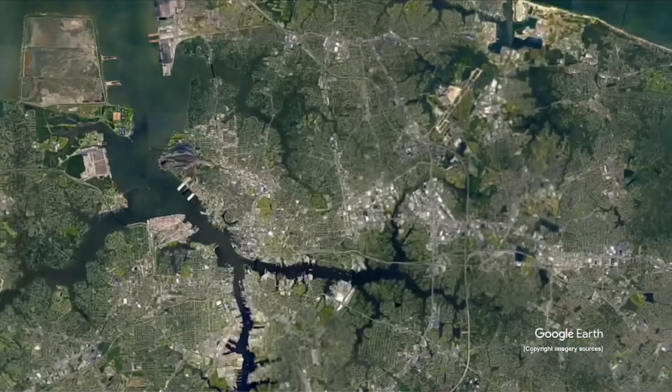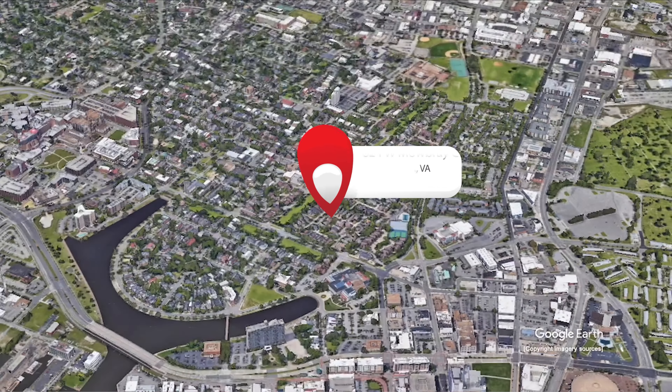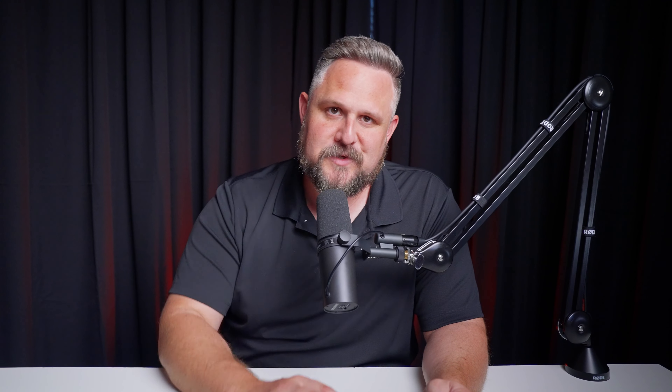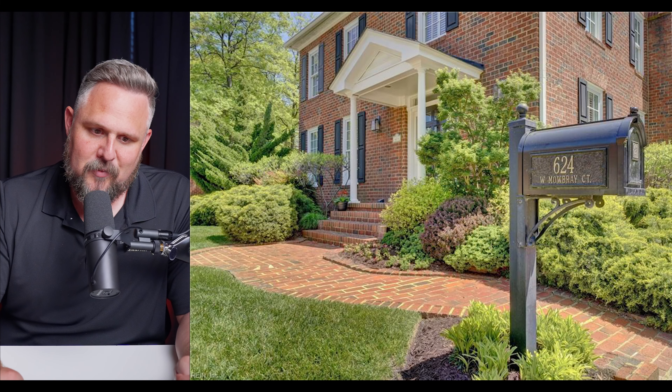All right, moving into Coastal Virginia — $890,000, four bedrooms, four baths. You heard that right: 4,100 square feet. You're in the heart of Ghent — a single-family colonial-style house with a full brick exterior. I'm excited to show this one to you. Landscaping is absolutely on point.